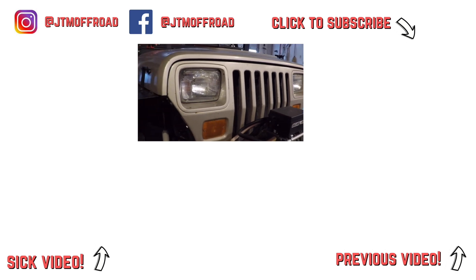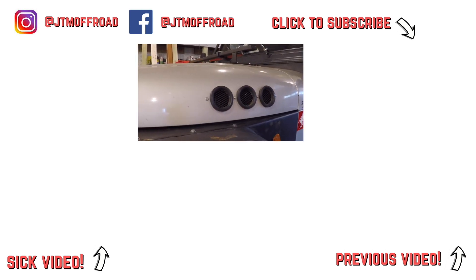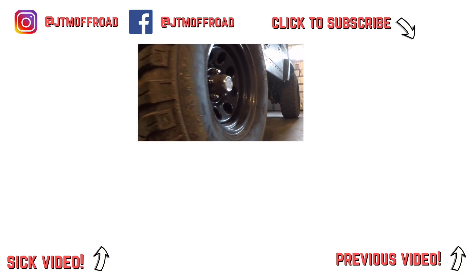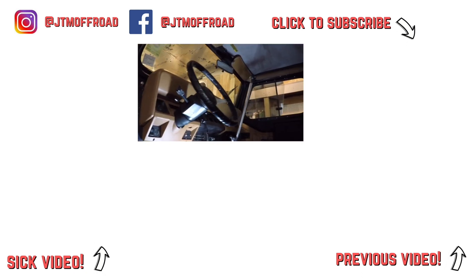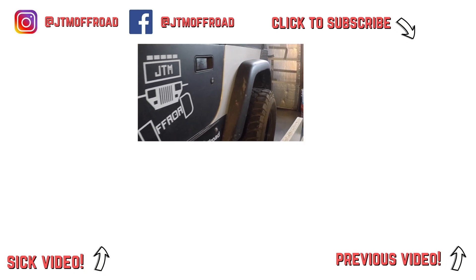Hopefully I'll see you guys on the 8th. Thanks for watching this video — be sure to like it, tell me what you think in the comments, click subscribe so you don't miss out on any of my upcoming projects and wheeling trips, and follow me on Instagram and Facebook to catch posts of videos in the making. See you next time.